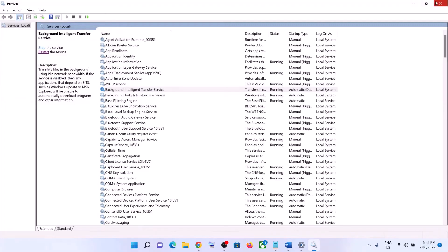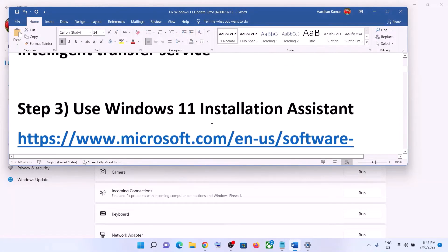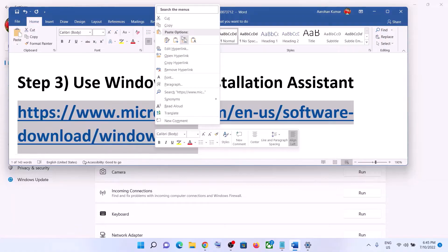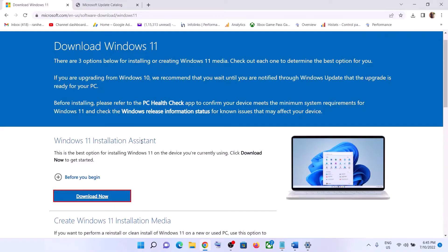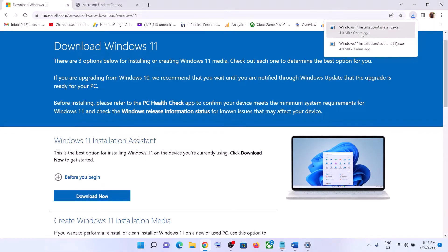If you are still unable to update, use the Windows 11 Installation Assistant. Copy the link provided in the video description and open it in a browser — it will take you to the Microsoft website. Here you can see Windows 11 Installation Assistant. Click on Download Now.